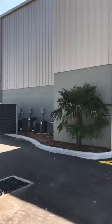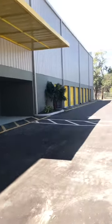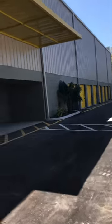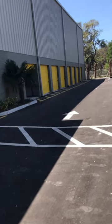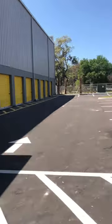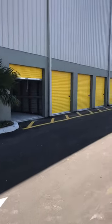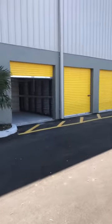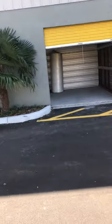Hi, this is Royal Cleaning and Custom Services with another storage unit that was given to us to do the cleaning. This is a 1,200-unit facility and we have to clean all the inside, the outside, windows, bathrooms, and floors.